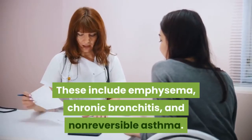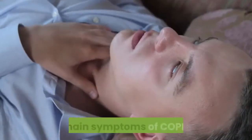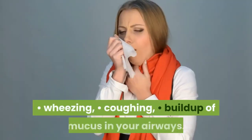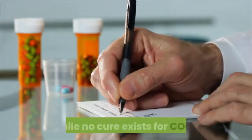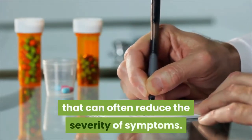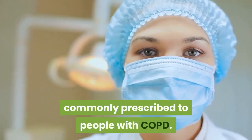These include emphysema, chronic bronchitis, and non-reversible asthma. The main symptoms of COPD are shortness of breath, especially when you're active, wheezing, coughing, and buildup of mucus in your airways. While no cure exists for COPD, several types of medication are available that can often reduce the severity of symptoms. Steroids are among the medications commonly prescribed to people with COPD.